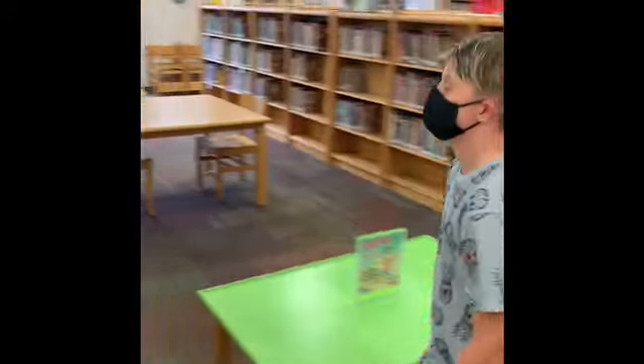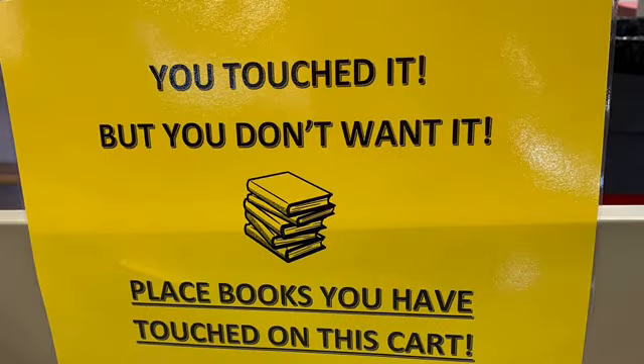Instead, you're going to return the book to one of two carts that we have available with signs that look like this.